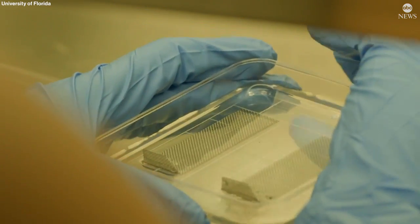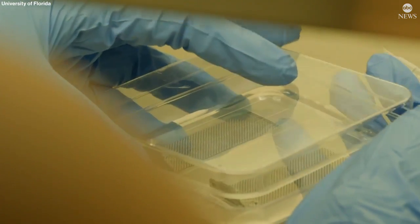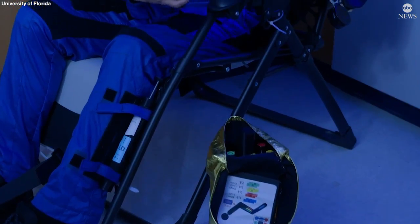These Blue Origin suborbital flights allow us to now sample how plants are responding at that transition before they fully adjust.